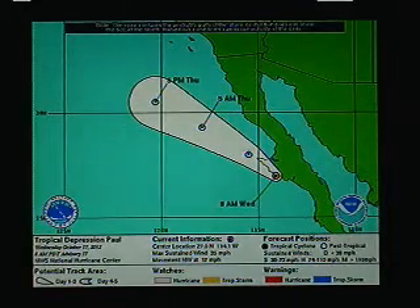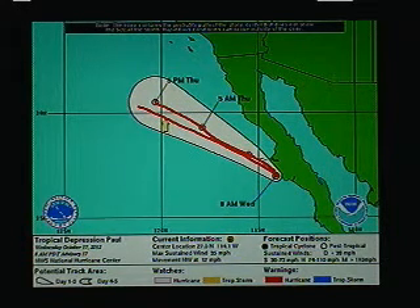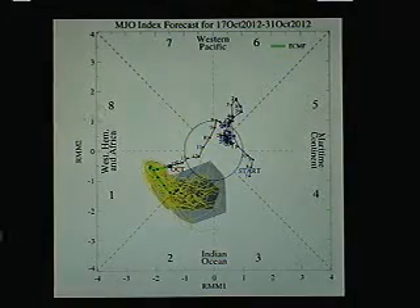In the eastern Pacific, the only item of note is the leftovers of what was Hurricane Paul. That disturbance — the low-pressure remnants — will move off to the northwest, away from the Baja, and there's nothing else brewing at this time in the eastern Pacific.